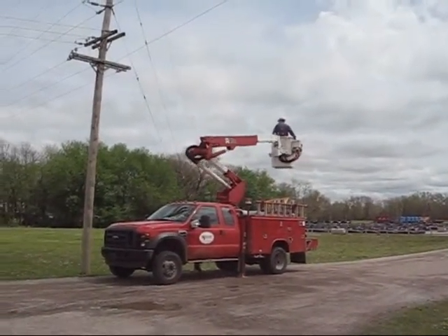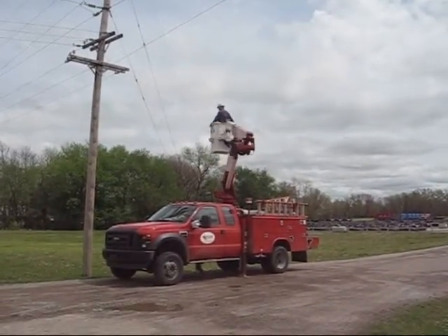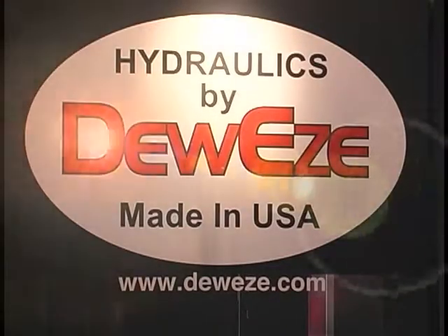You are the recognized leader and the gold standard in the industry — everybody knows about the quality associated with Dewey's. We're in three basic big markets: the wrecker market, the utility market, and also snow and ice removal. If you need a clutch pump kit, Dewey's is the name everybody recognizes as the leader. That 40 years of experience has brought quality and repeatability — put it in, no problems, set to go for a long time.